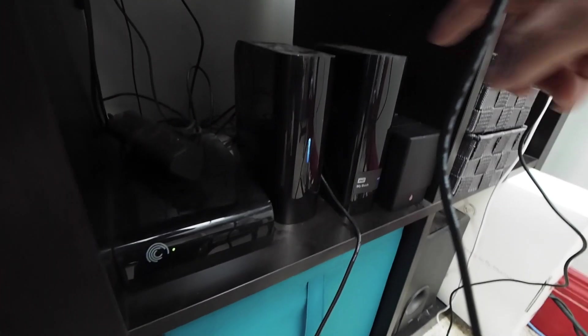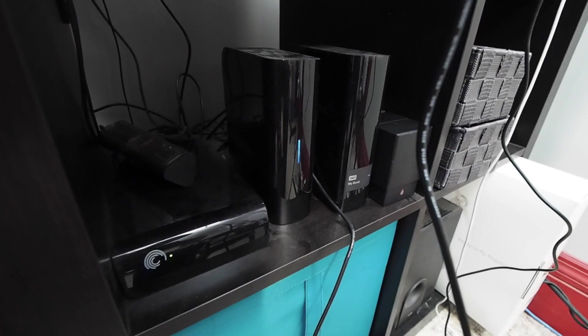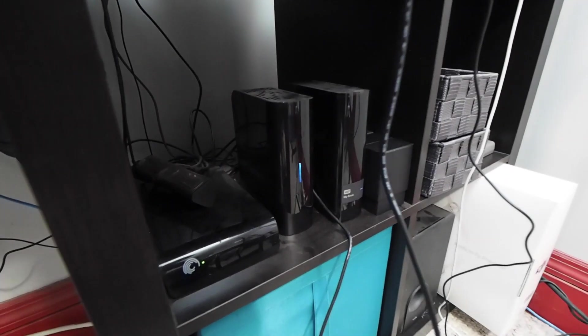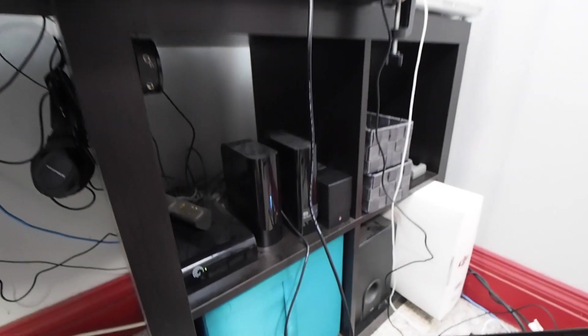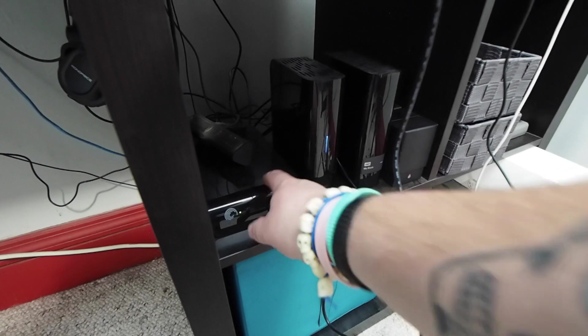Down below — never mind the nasty cable management — this is a 4 terabyte MyBook. What's on that is all of my edits; everything I edit goes onto that. This drive right here is, I think, a 2 terabyte, and that is a clone of my operating system on my iMac. And this Seagate down here is multimedia — this video will end up on that drive, and my iTunes library is on there too.